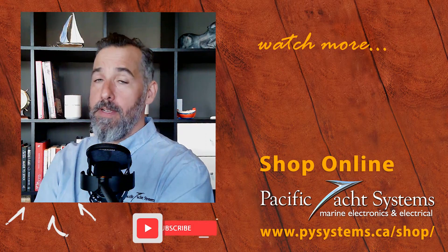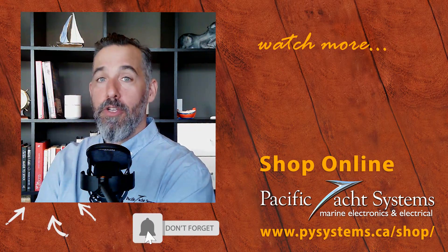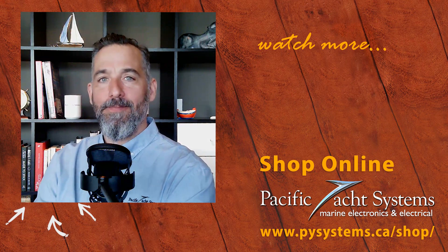Thanks for all of you for watching and safe boating. If you're curious, go on our website and find out more answers and solutions with this sort of setup. And thanks for asking, and thanks for all of you for listening and tuning in.